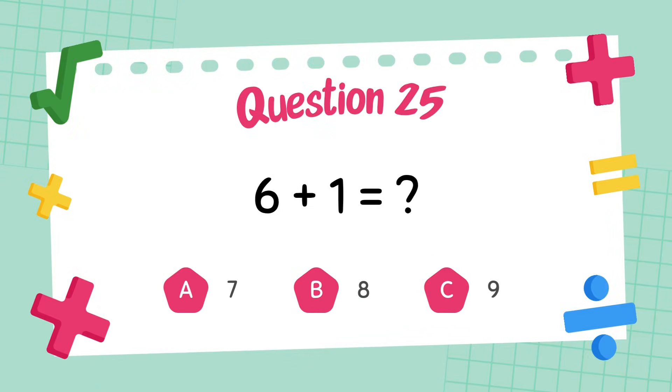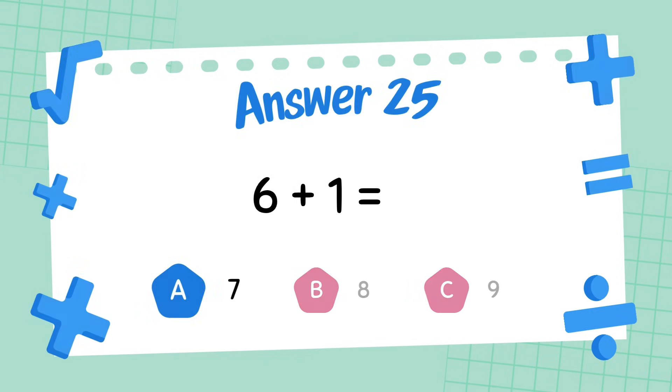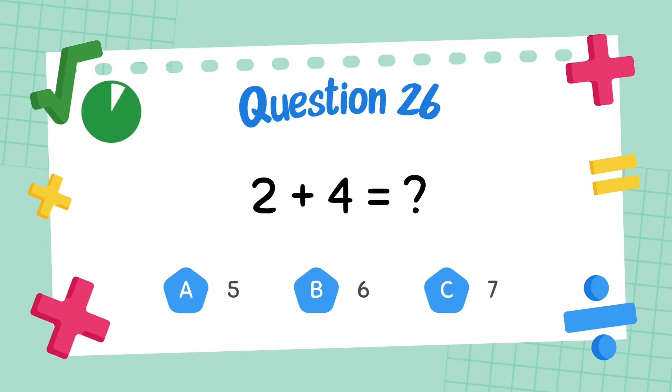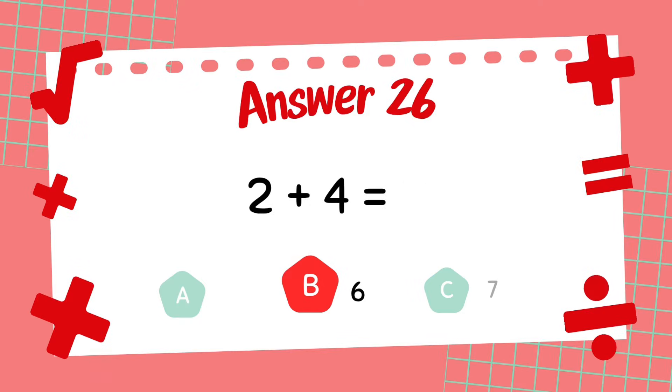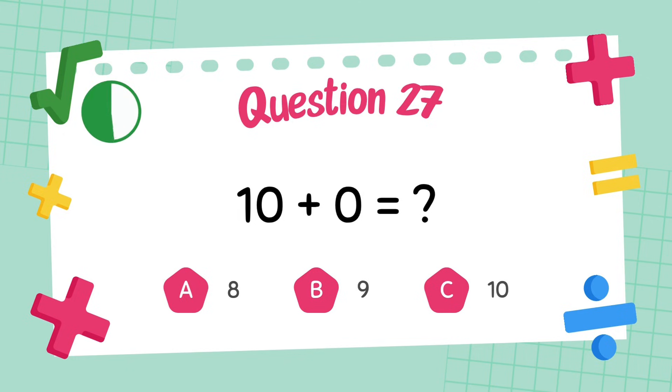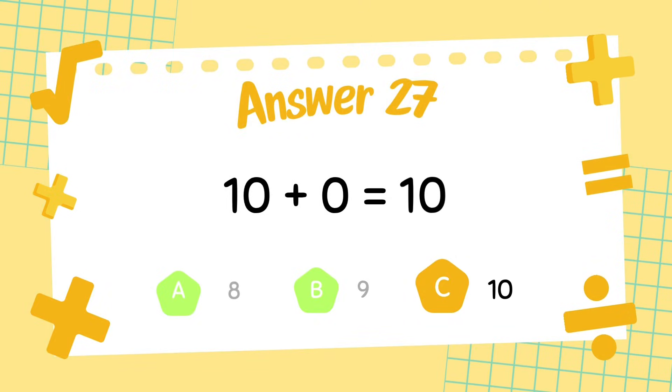What is 6 plus 1? What is 10 plus 4? The answer is 6. What is 10 plus 0? The answer is 10.